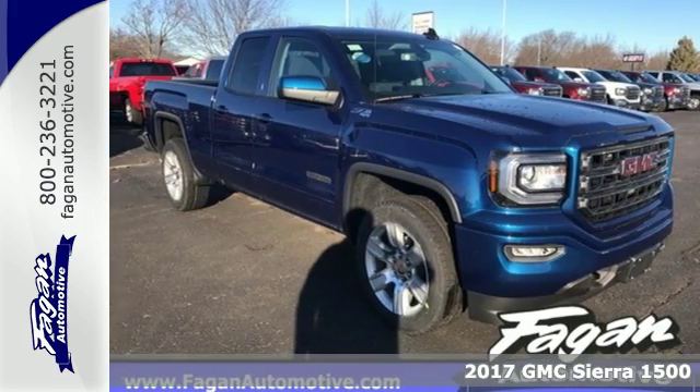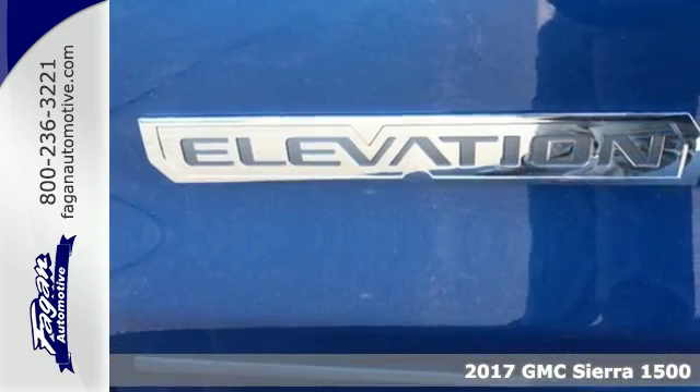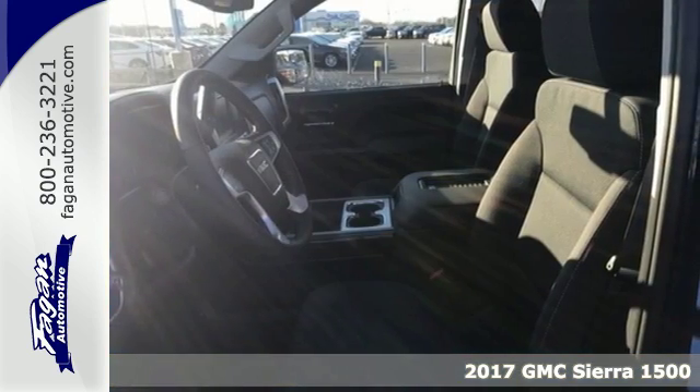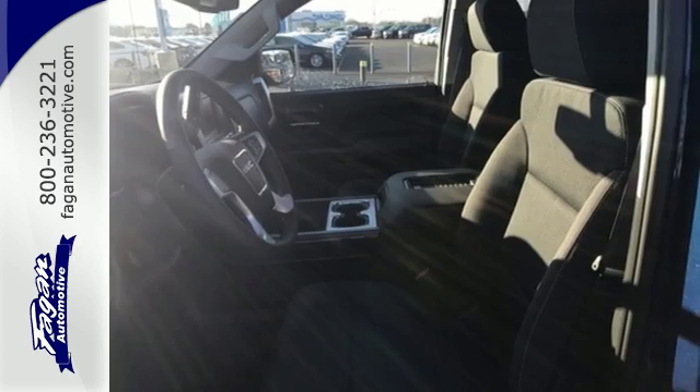Here's a 2017 GMC Sierra 1500 — the ideal truck for a visionary. The body takes the brunt of rugged terrain while giving you essential comfort with premium touches.